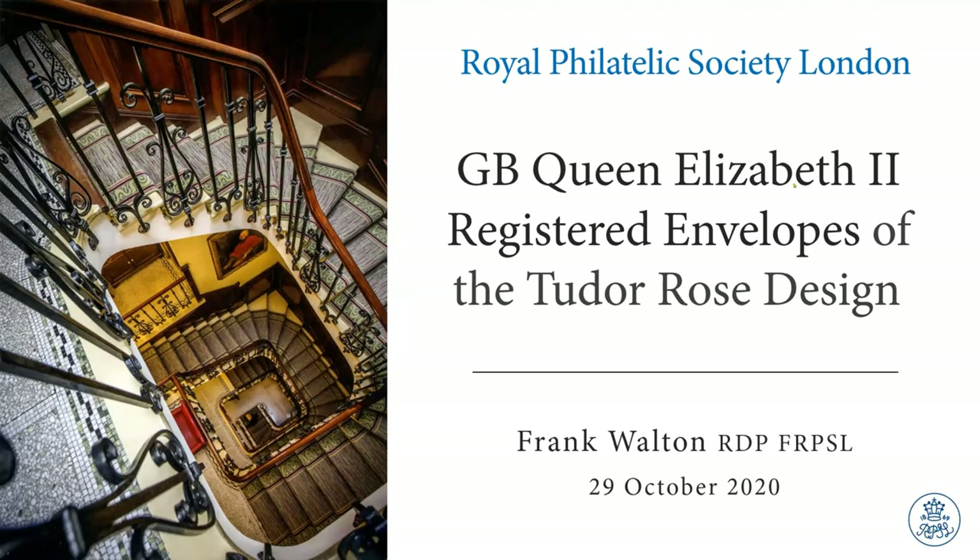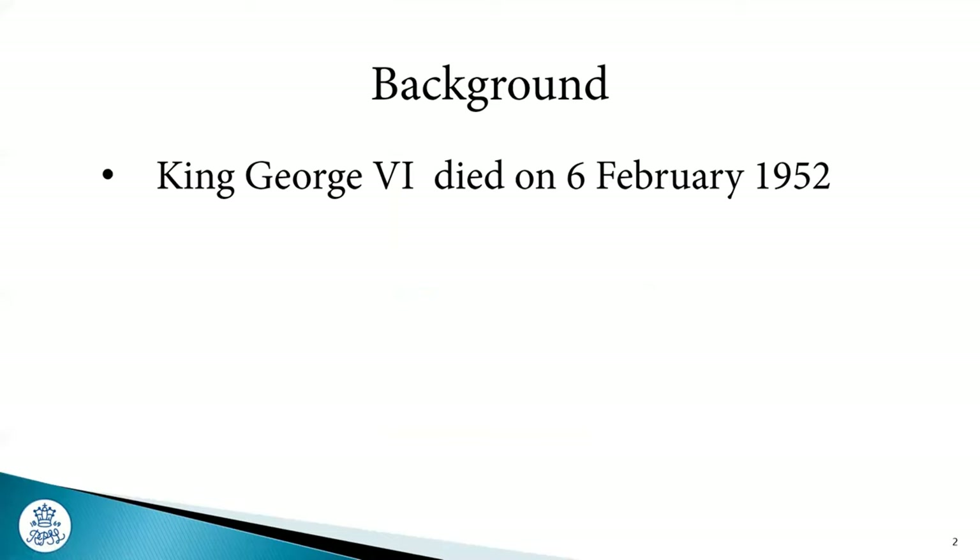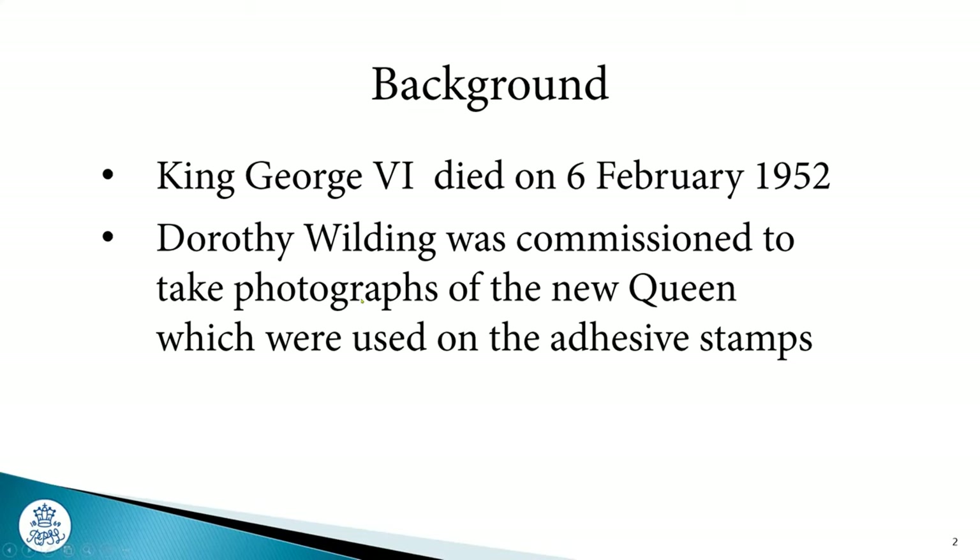A bit of background on QE2 envelopes. They came in, perhaps inevitably, when the king died, but there was a bit of a gap. The post office took the view that they really ought to get the adhesive stamps out there first, which is what happened. Very soon after the king died, Dorothy Wilding was sent over to the palace to take photographs of the new queen, and those photographs formed the basis for the head you're going to be seeing a lot about today.